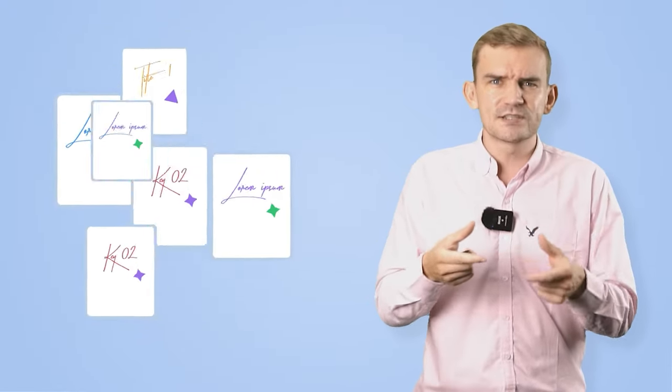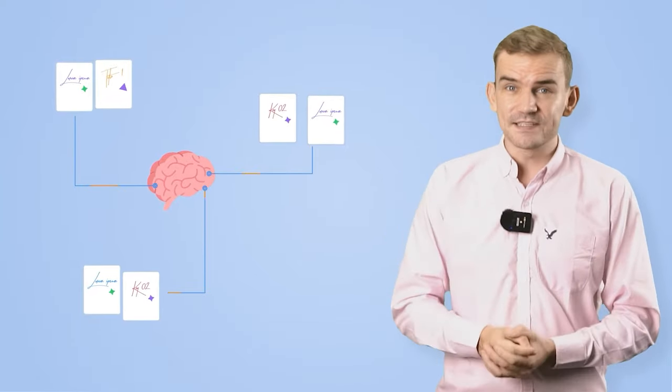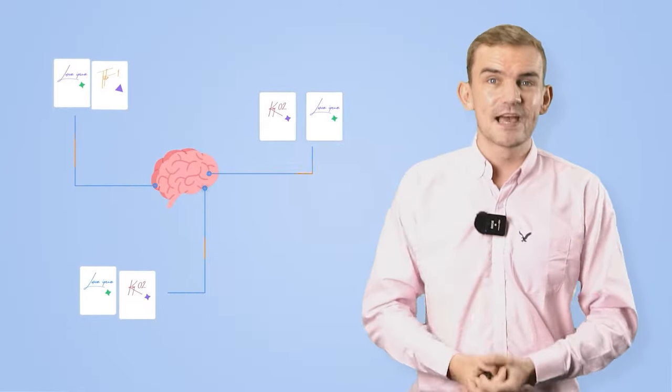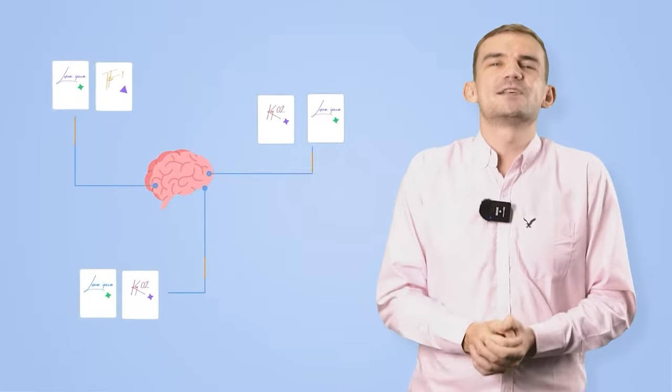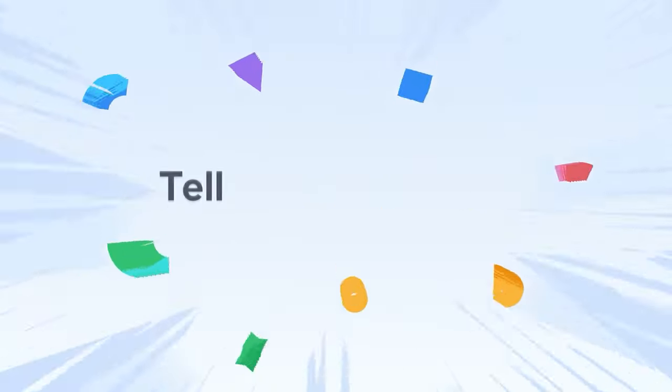But don't try to read your presentation directly from the paper. With practice, it will become easier to speak continuously for 10 minutes without having to refer to your cue cards too often. Your presentation will also flow far more smoothly.